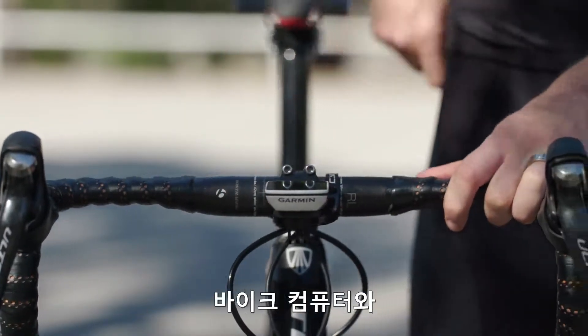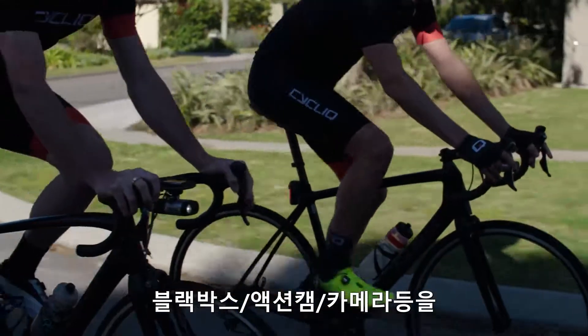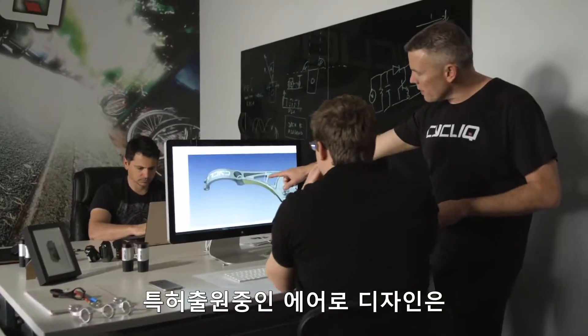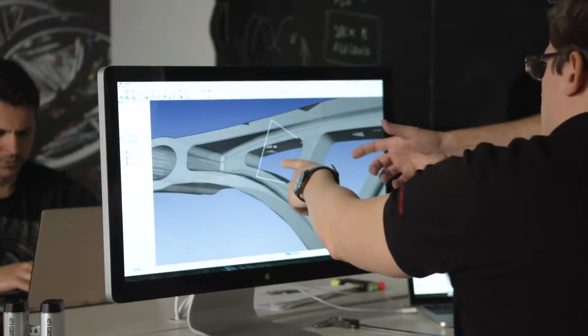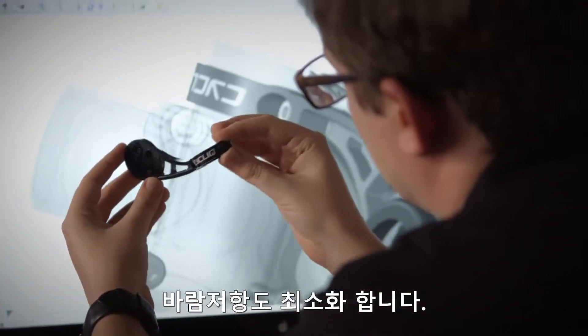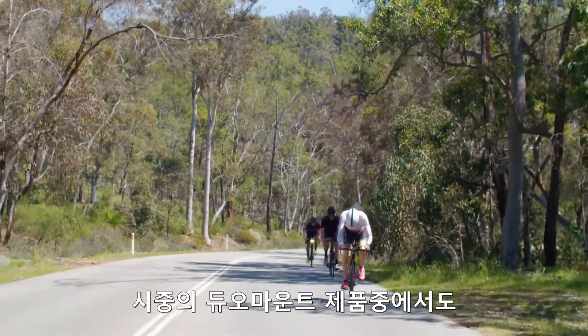A mount that can hold your bike computer and a camera and light without cluttering your handlebars. Our patent-pending aerodynamic design has the base scallop between the mounting fins, making the camera sit more snugly, decreasing drag and making it lighter for those weight weenies among us.